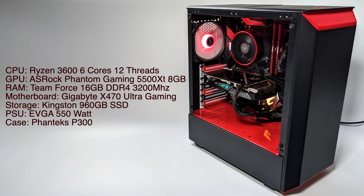I've already created a full build video and PC gaming test on this rig, but I just want to go over the specs real quick. For the CPU we have the Ryzen 3600, 6 cores, 12 threads. The GPU is an Asrock Phantom Gaming 5500XT 8GB model, 16GB of DDR4 at 3200MHz, a Gigabyte X470 Ultra Gaming motherboard, 960GB Kingston SSD, an EVGA fully modular 550W power supply, and the case is a Phanteks P300. The operating system is Windows 10 Pro. If you're interested in checking out the performance of this machine with straight-up PC games, I will leave a link to that video in the description. But now let's get into some emulation testing.